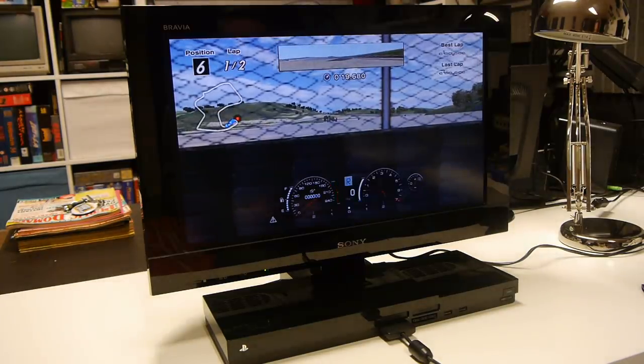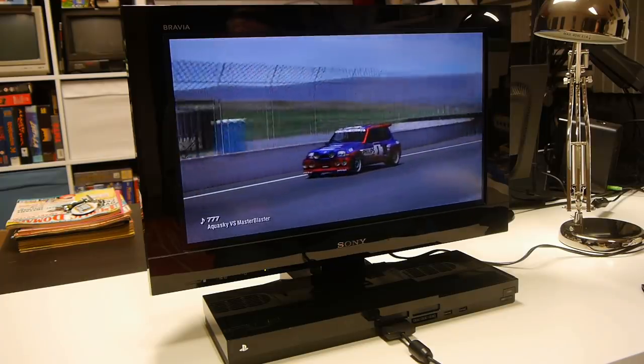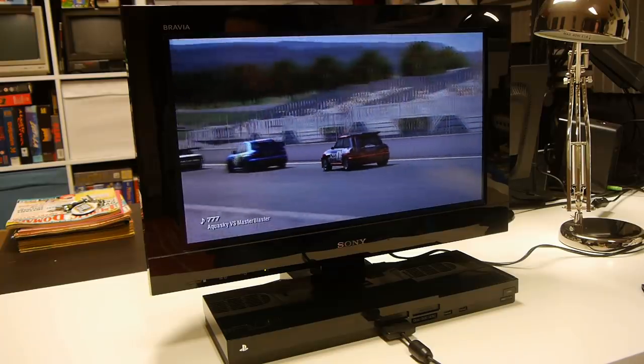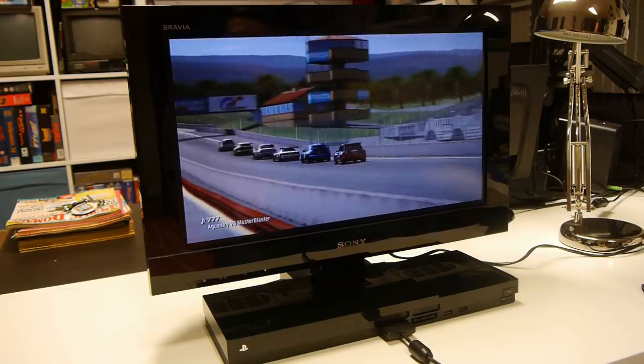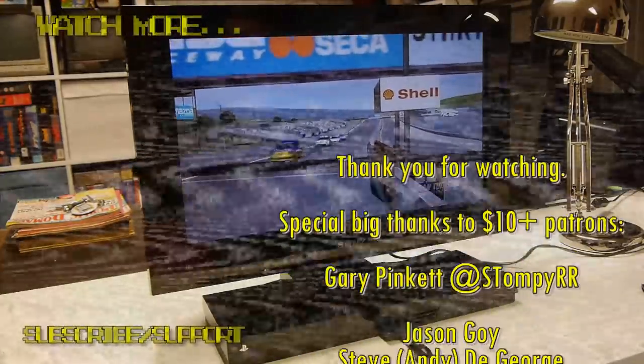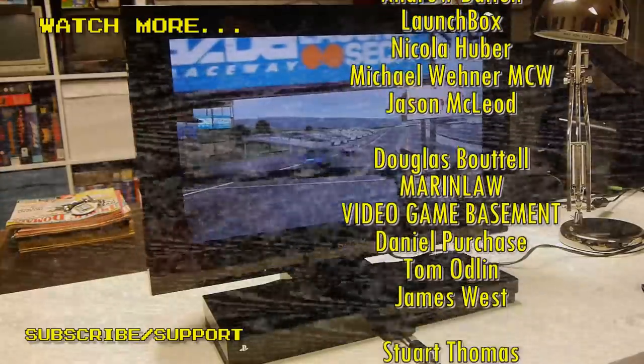So there we have it — the PS2 TV, a bit of an oddity, but like most odd things, fascinating nonetheless. Well, it is for me at least, despite how relatively modern it is. Thanks for watching, click somewhere here for more, support me through Patreon, subscribe, yada yada, have a great evening.